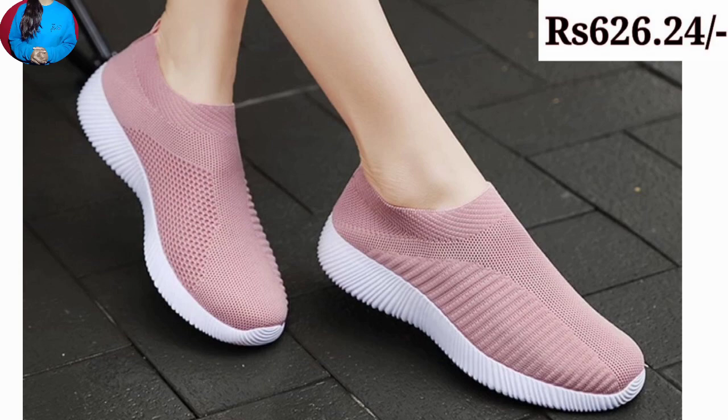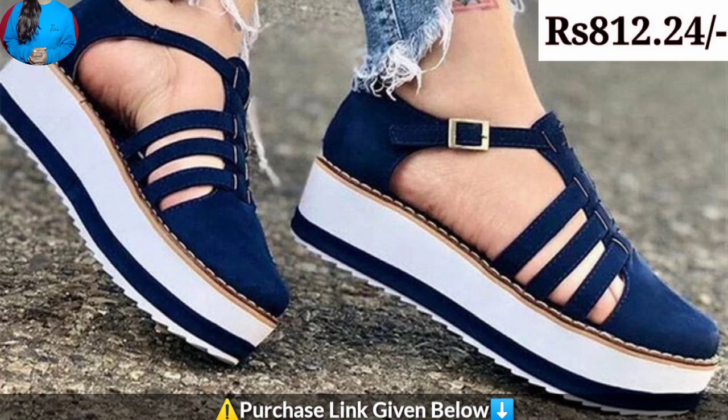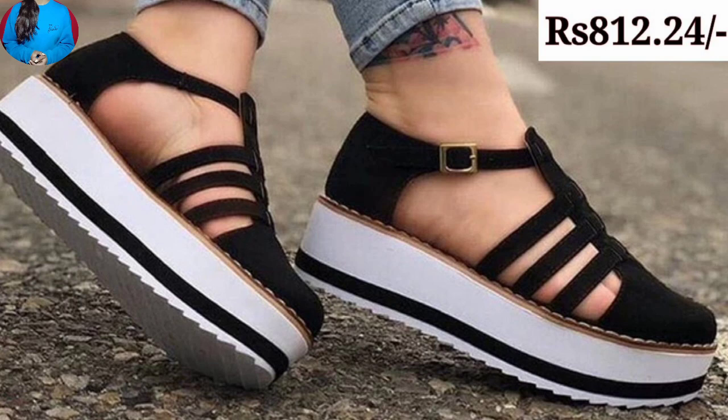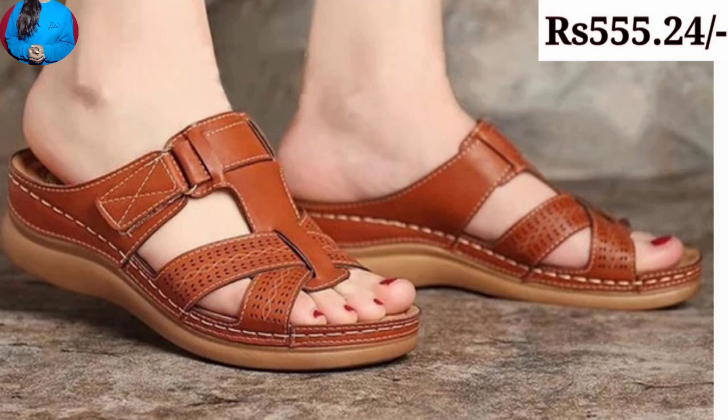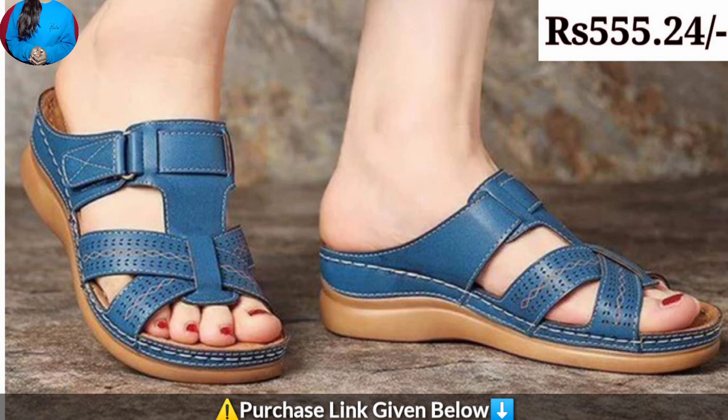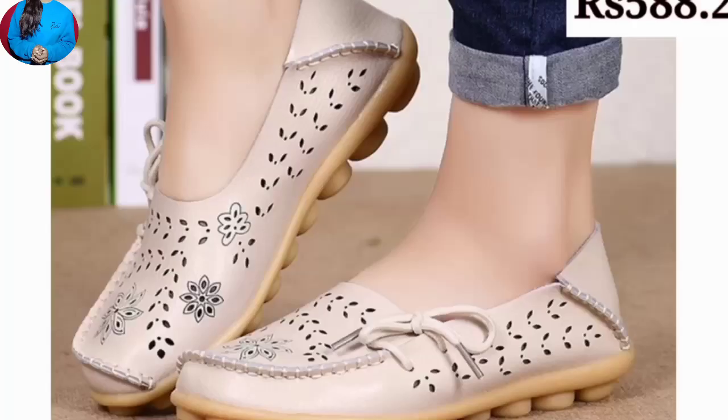These footwears are a perfect match with your lifestyle, and especially for ladies who are in search of very stylish and extra comfort while performing different daily routine activities. As you can see, the colors of these footwears are very bright and also have beautiful contrast. This is one of the best collections for casual wear, formal wear, and for office-going ladies.